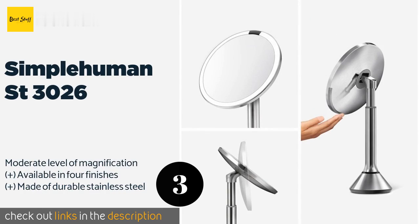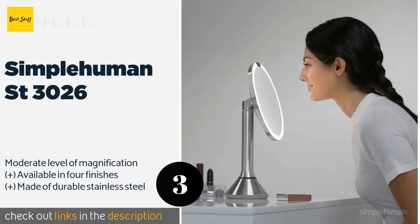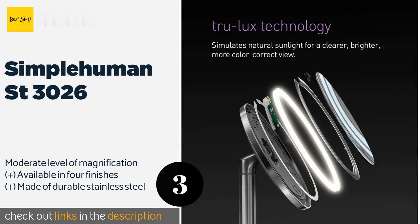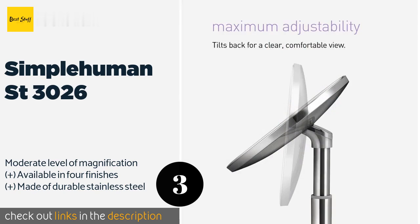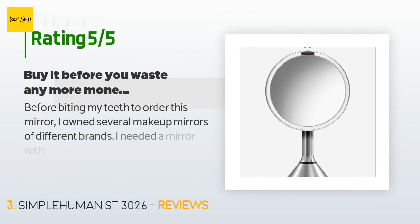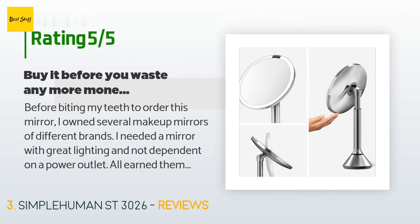Intuitive and rechargeable, the Simple Human ST3026 turns on automatically as your face approaches, providing a bright and natural-looking light thanks to its proprietary True Luxe system. Its surgical-grade LEDs should last a very long time. The price is approximately $199. This product is rated 4.3 stars from 261 customer reviews.